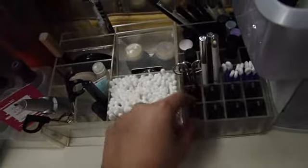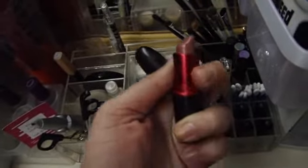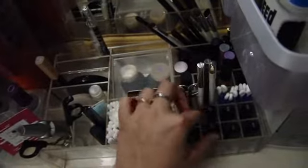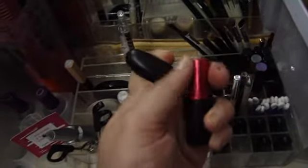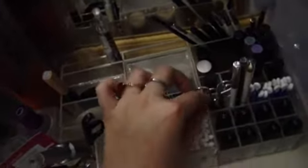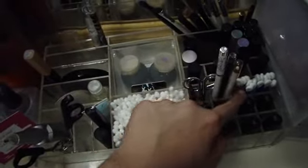Over here are my MAC lipsticks that I use mostly — this one is my Viva Glam 5, that is like my everyday color, and next to it is my Lady Gaga one, because that is also used a lot. So those are my two most used lipsticks from MAC. Over here is my little Tweezerman tweezers and my eyeliners that I use mostly every day — this one's the Sonia Kashuk purple one, then the L'Oreal Liquid Linear Intense Liquid Eye Pencil, and a white eye kohl. These are little Q-tips with little points at the end, and they're really handy when you mess up on your liquid eyeliner.